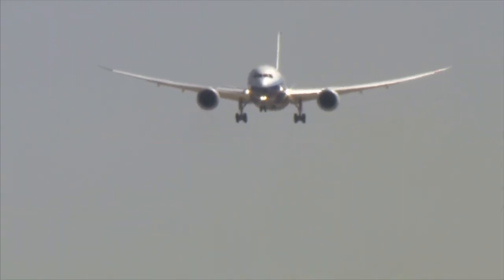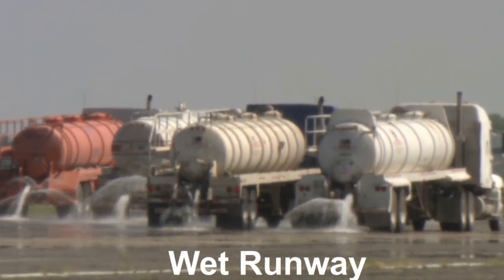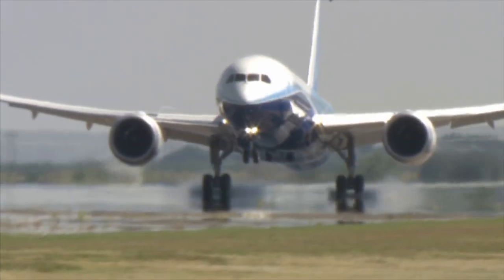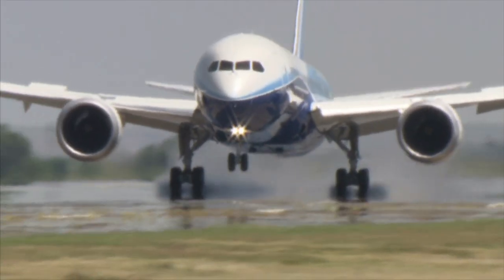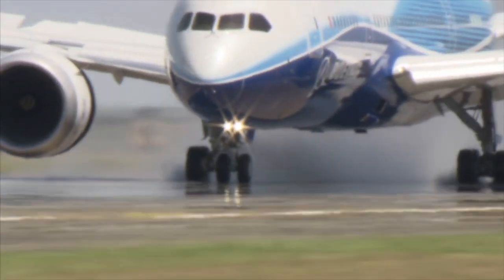Next up, landing the Dreamliner on very wet pavement. Crews dump more than 50,000 gallons of water on an un-grooved runway. Then Captain Carriker had to pull off two landings — one with the manual brakes and another using the airplane's automatic braking system. We demonstrate that the tires spin up and that the anti-skid system works per design, using a normal technique for the pilot so you don't have to do anything different.